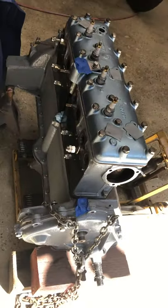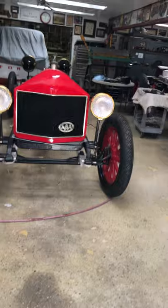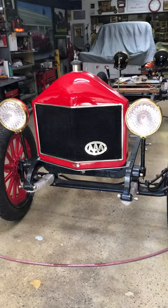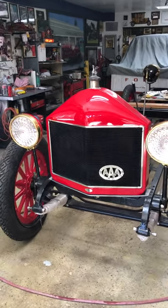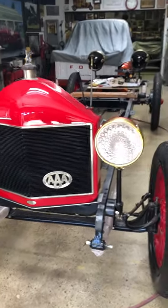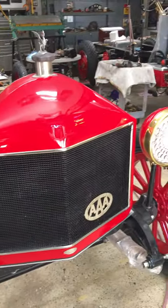This is the engine, which happens to be a 1925 Oakland, going into the 1917 Rio. That's the one with the 1913 Oakland radiator that was all mashed in and we redid it — did the whole thing on it. I've just installed the headlights so you can see what it's going to look like.